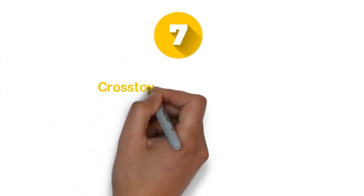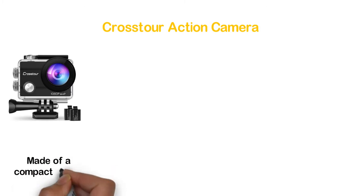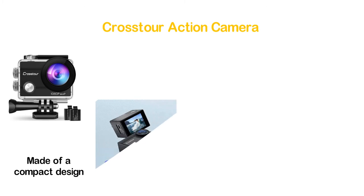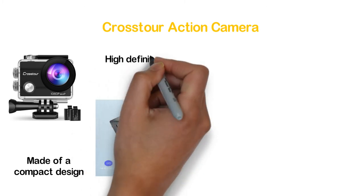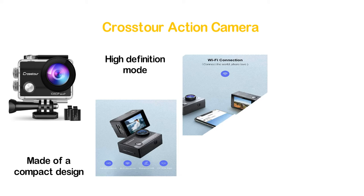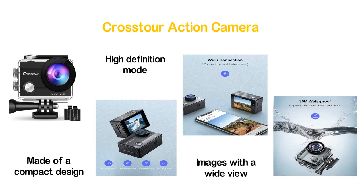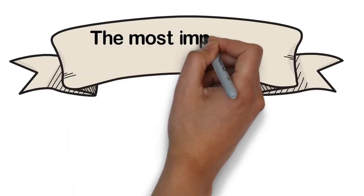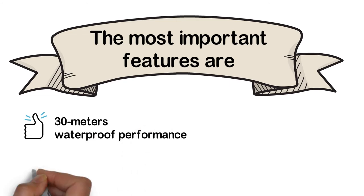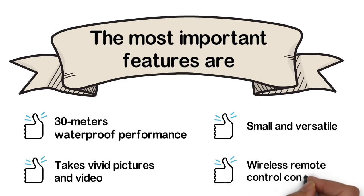Number 7 in our list, the Crosstor Action Camera. With amazing features and excellent build quality, it is considered one of the smartest cameras on the market. It has a compact design and user-friendly functions, captures images and videos in high-definition, and is waterproof up to 30M for stunning underwater scenery. The 170-degree wide-angle lens offers a wide view. Key features include: 30M waterproof, vivid pictures and video, small and versatile design, and wireless remote control.